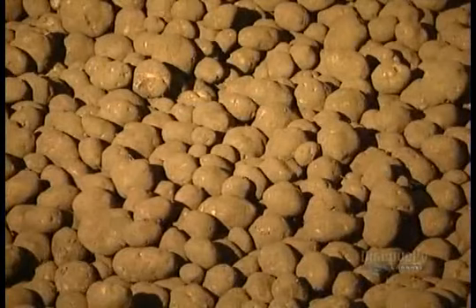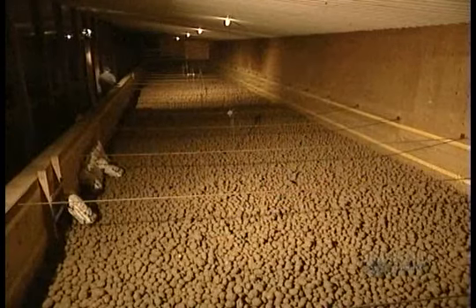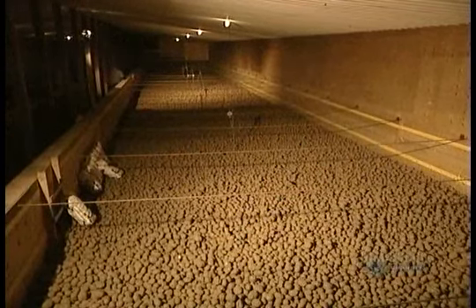Potato chips have since become the consummate snack food. They have to be made with fresh potatoes, no more than 24 hours old. Otherwise, the chips will have black spots.